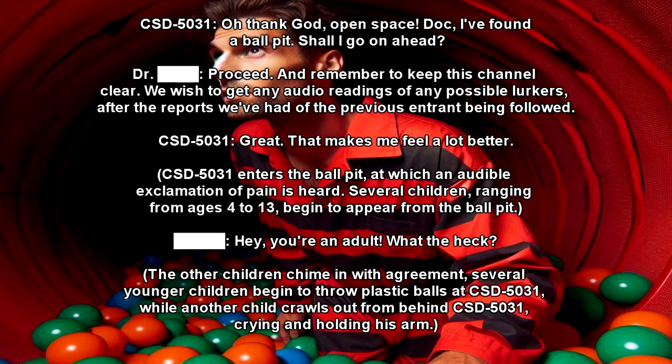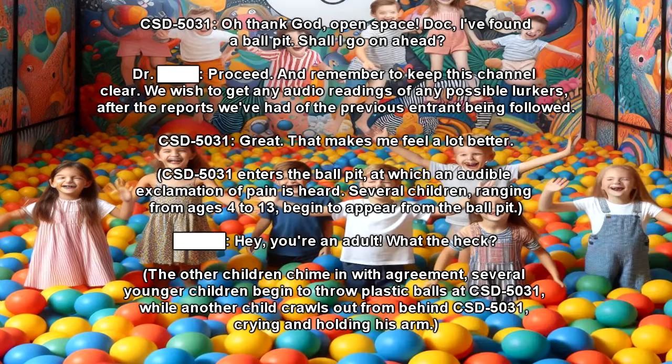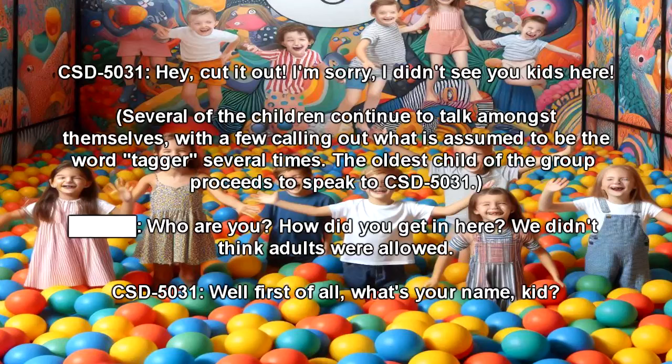CST-5031 enters the ball pit, at which an audible exclamation of pain is heard. Several children, ranging from ages 4 to 13, begin to appear from the ball pit. Child: Hey, you're an adult. What the heck? The other children chime in with agreement. Several younger children begin to throw plastic balls at CST-5031, while another child crawls out from behind CST-5031, crying and holding his arm. CST-5031: Hey, cut it out. I'm sorry — I didn't see you kids here. Several of the children continue to talk amongst themselves, with a few calling out what is assumed to be the word 'tagger' several times.